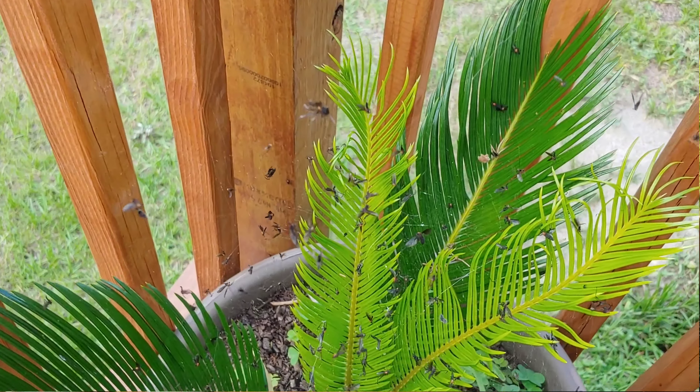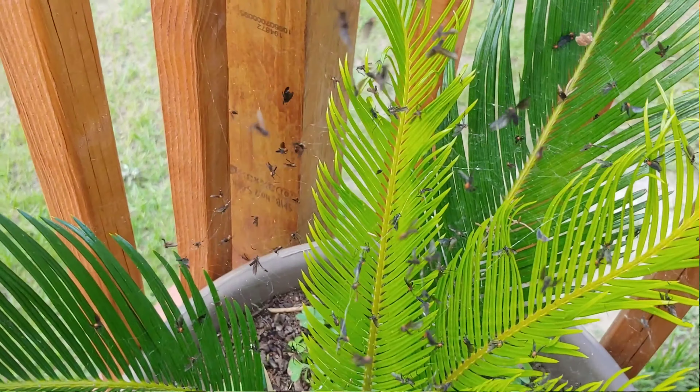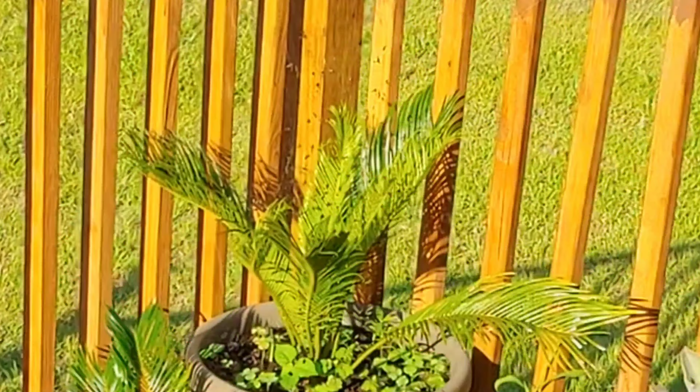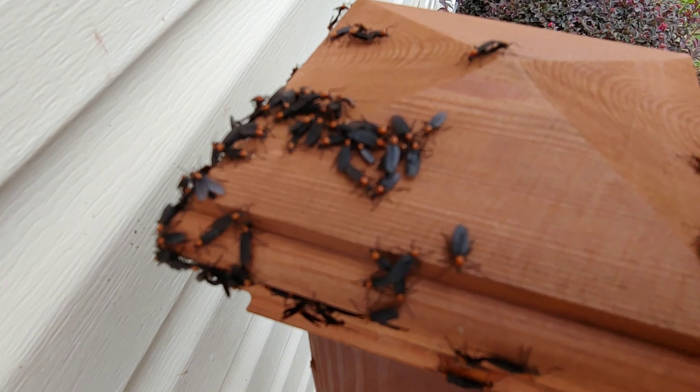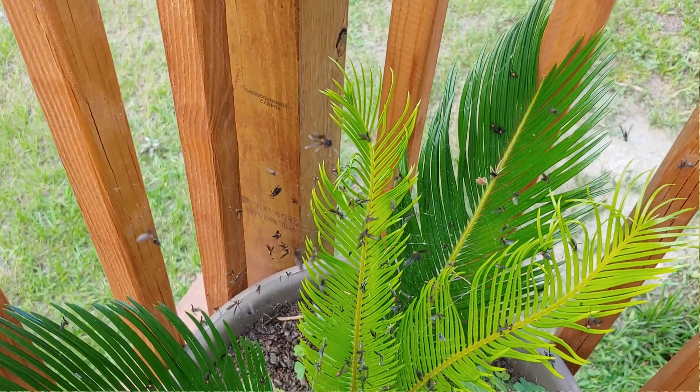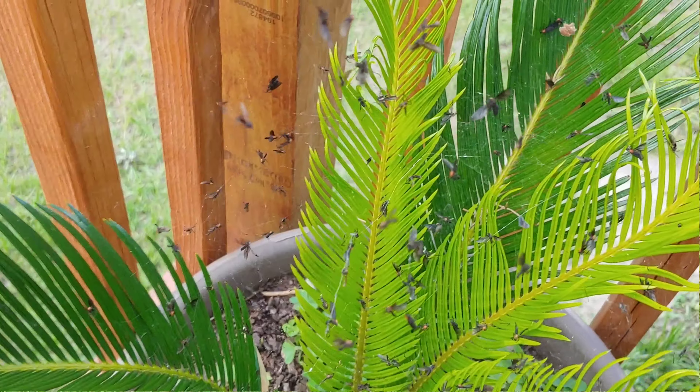This larger sago palm here has regenerated lots of new fronds also. A spider made its nest here and the love bugs are just crazy — this is what they look like around my door. But this spider web has caught thousands of them right here inside of my sago palm.